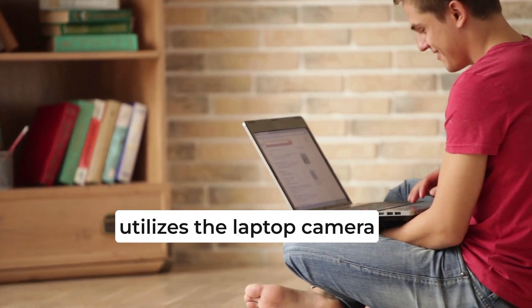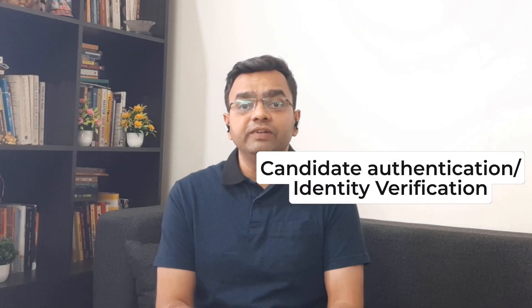In addition to the mobile camera, the system also utilizes the laptop camera for live streaming of the candidate's premises. This way, the invigilator is able to see two live streaming cameras for one user, which definitely provides additional security and ensures that exams are conducted with the highest form of integrity. Candidate identity verification before the start of the examination is used to nullify the chances of an unauthorized person appearing for the exam. The candidate is asked to provide a photo identity card before the start of the examination process. This step is called candidate authentication or identity verification.